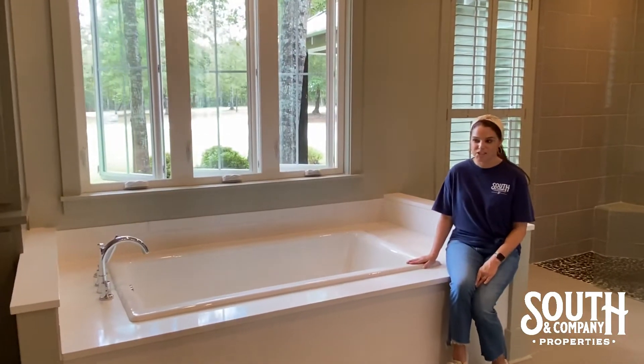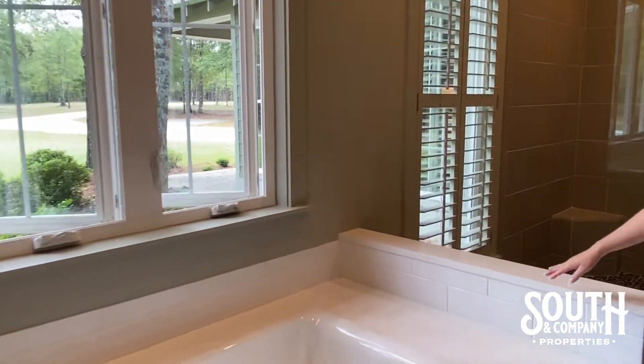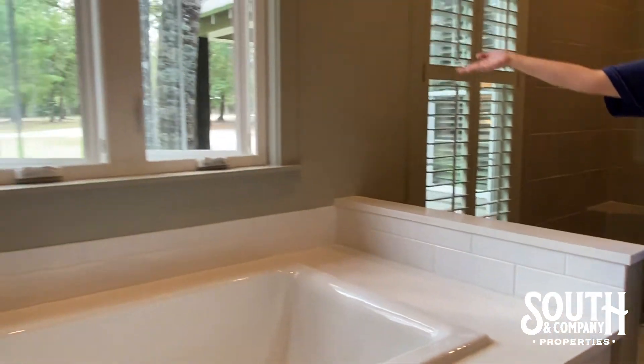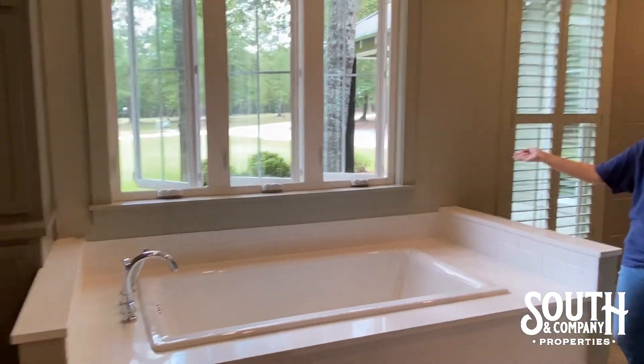Another one of my favorite features of this bathroom is this large soaking tub that has a beautiful subway tile surround, and last but not least, the beautiful windows and view that you can open and have a nice relaxing bubble bath.